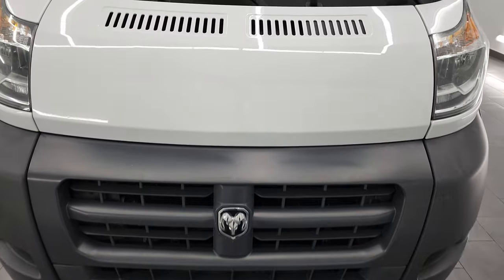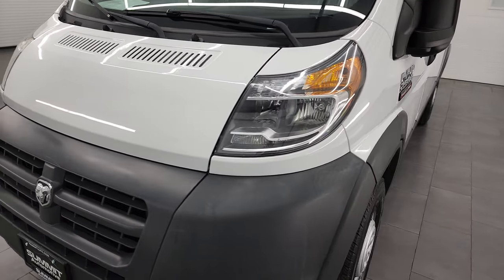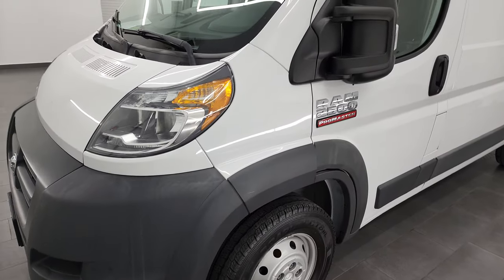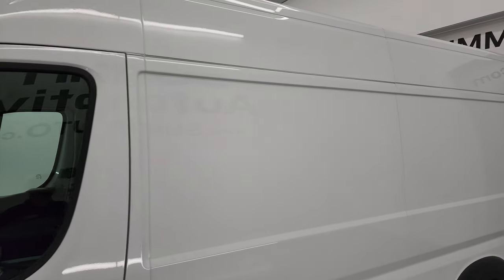I'm going to go all the way around in this video — inside, start it up, show you the back. It's got some really nice shelving in the back as well, and I'll give you a very thorough, most accurate representation of the vehicle that I can.